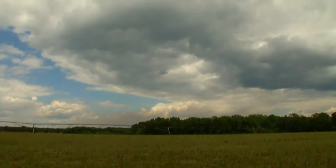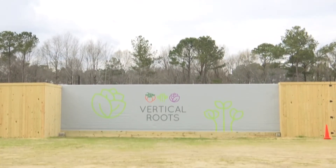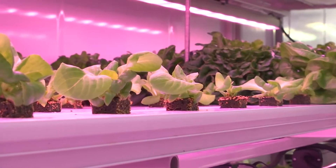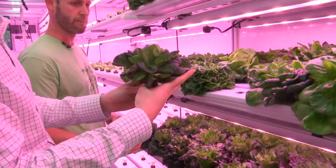When you imagine a farm, this is what you picture. But one organization here in the Lowcountry is changing that. It starts with a shipping container and ends with local leafy greens cultivated with science, safety, and sustainability in mind.